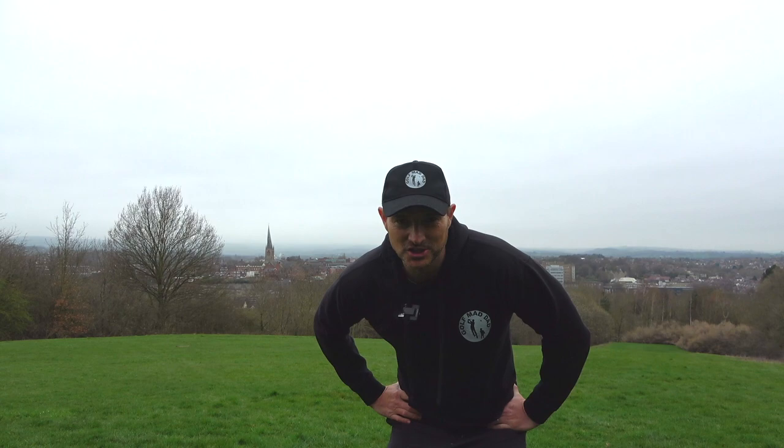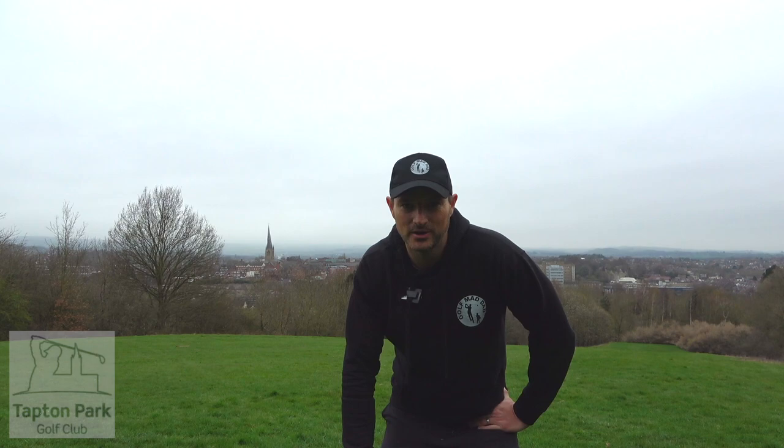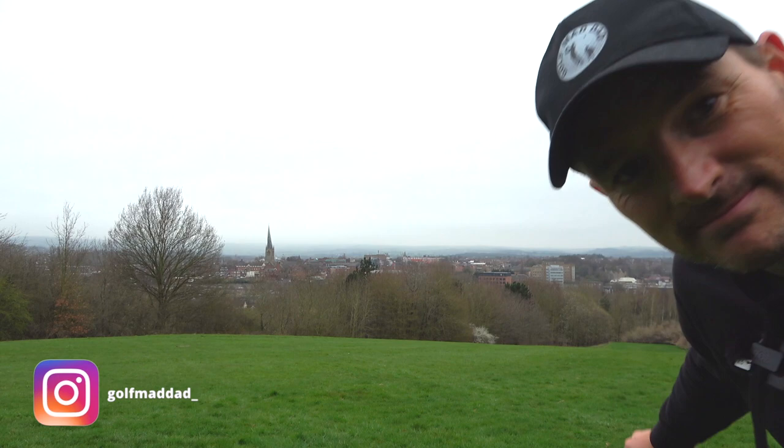Hi guys, Andy Golf and my dad here for a fun nine hole course vlog in my hometown. You can see the famous crooked spire in the background — so I'm here in Chesterfield at Tapton Park golf course on the academy course, which growing up I knew more as the dobbing club. Played many many times here with my dad way back in the day, so it's gonna be a bit of a reminiscent course vlog. Let's head down that hill and go play.